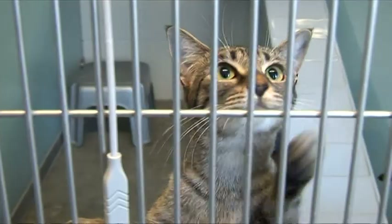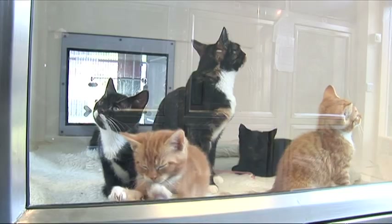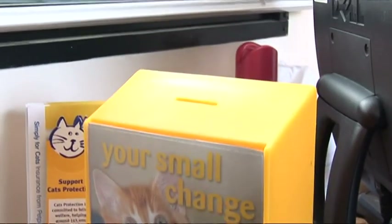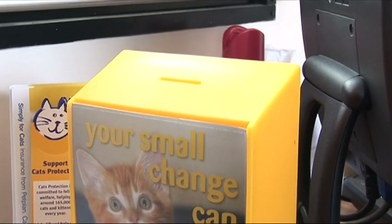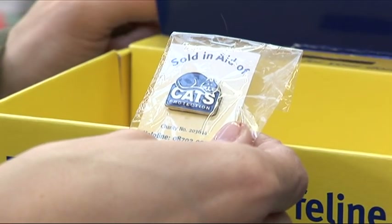Unlike branches, adoption centres are open to the public on a daily basis and all the cats live at the same site rather than in fosterers' homes. Cats Protection is paid for by donations from the cat-loving public — people who care about cats and want to help them as much as they can.